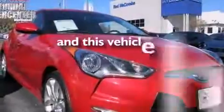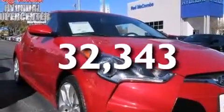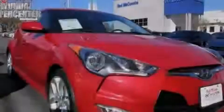This vehicle has fewer than 33,000 miles on the odometer. Call or visit us right now and arrange your test drive today.